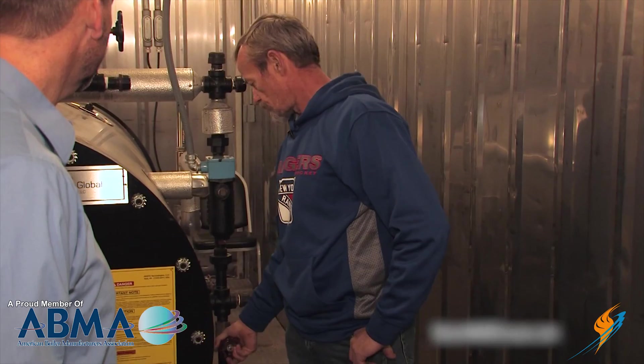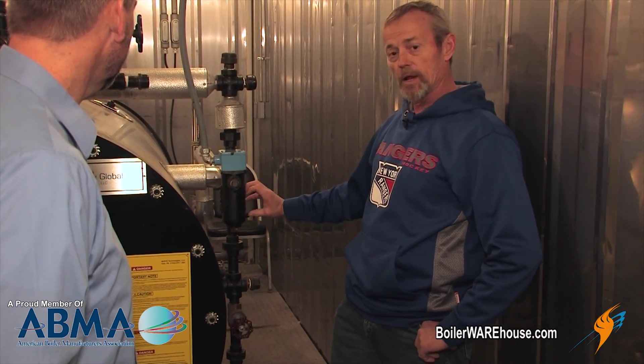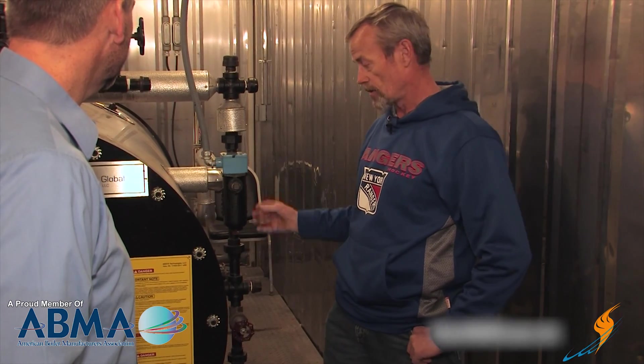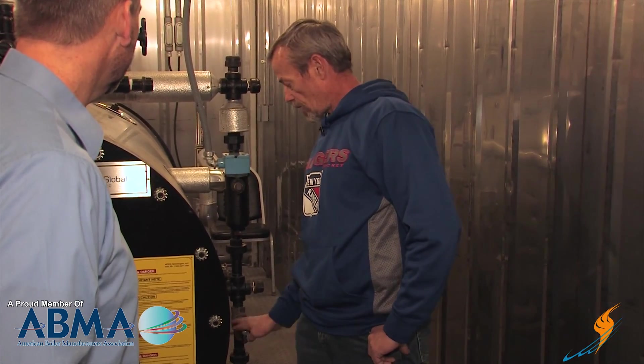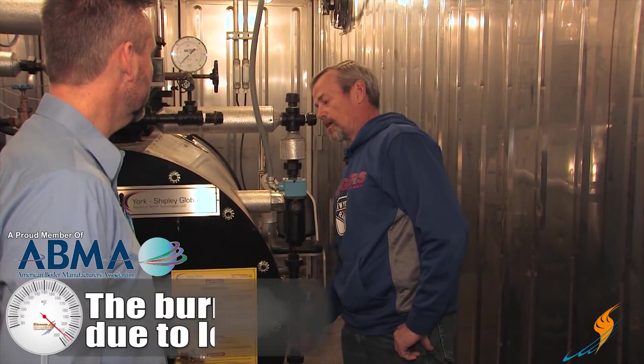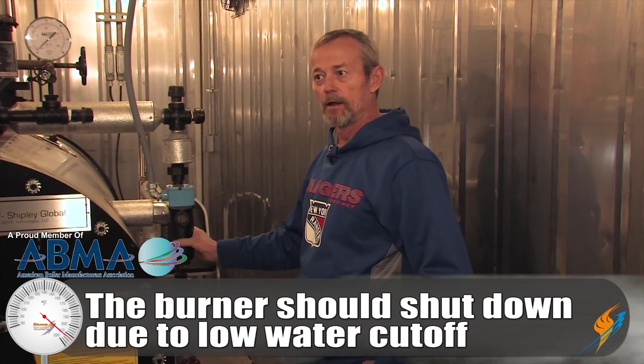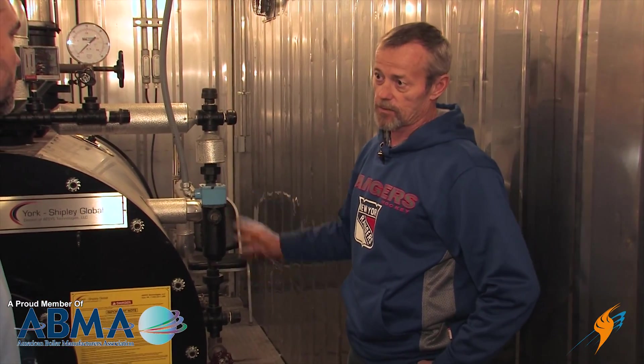On this one it's a probe, so it doesn't matter how quickly you do it, but if you've got a float in there you have to do it very slowly or you'll collapse your float. Simply open the valve up all the way — by the time you get it open it's blown out, so then you close it back down. It's not a 10-second blow; you just open it up and close it back down. When you do that, the burner should shut down because it's going to drop the water off that switch. If it doesn't shut down, there's something wrong — you need to shut it down and find out what's wrong.